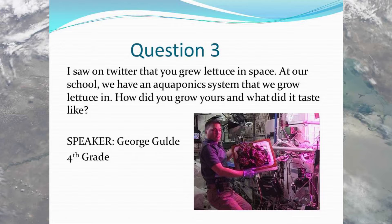We can't have dirt up here — it would float away. So we have these plastic pillows filled with clay, and then the plants were seeded on top of the pillow, very similar to your system. Every day I would put water into the clay pillow. It's a lot of fun to eat fresh food up here.